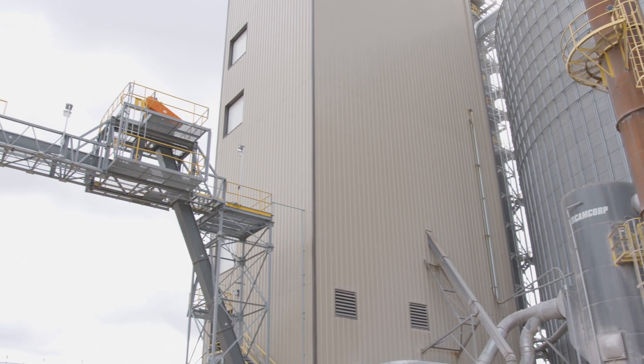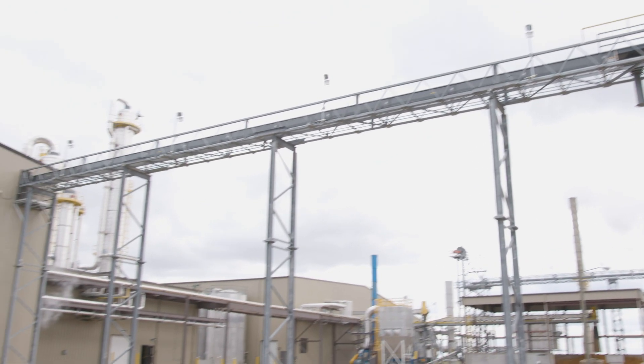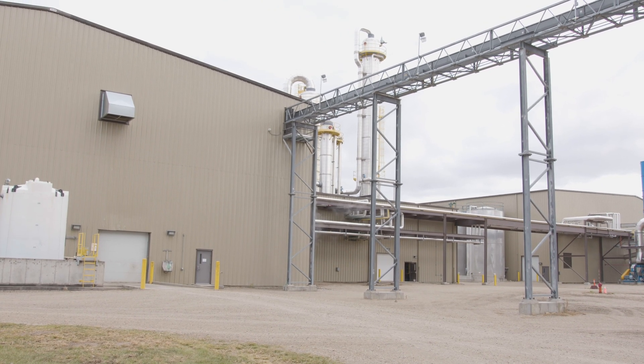From the hammer mill, the corn is moved to the process building to be converted into either ethanol, corn oil, distiller's grains, or dried modified distiller's grains.